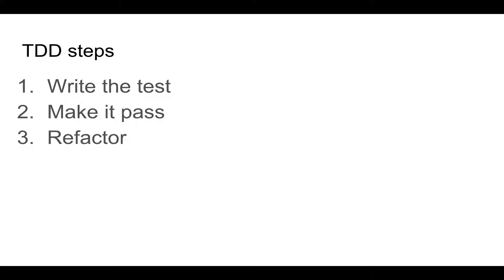Let's talk about what is TDD and why it is so awesome. Test-Driven Development is a coding discipline where you write code by repeating three simple steps.